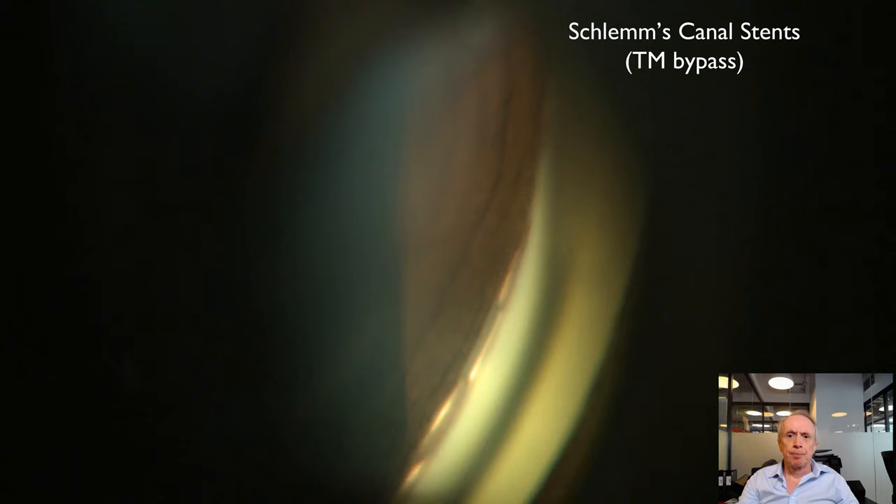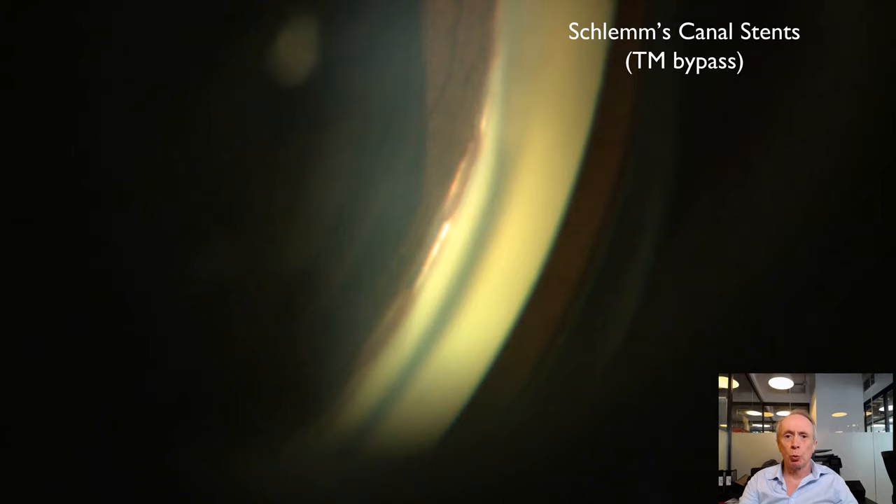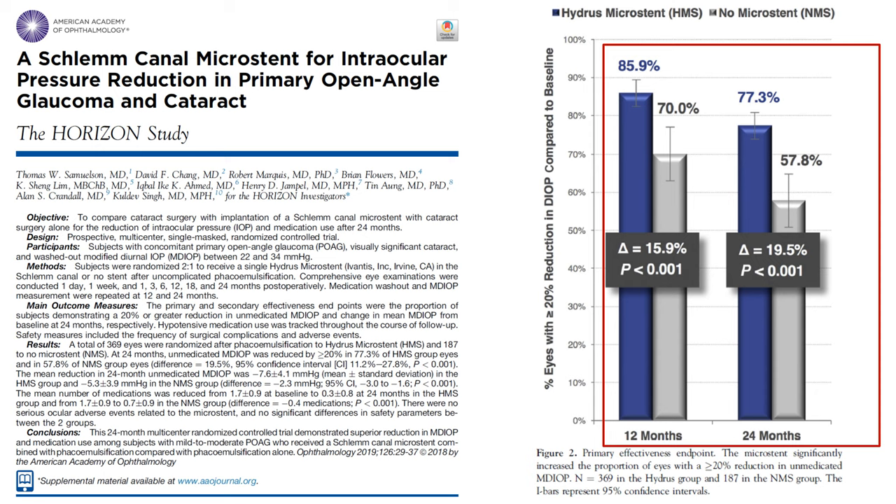This is the Hydrus, a three clock hour Schlemm's canal stent. I highlight the Hydrus simply as an example of the space. Why the Hydrus in particular? Because it seems to have slightly greater efficacy in randomized clinical trials. In the HORIZON study, a well-conducted randomized clinical trial of phaco-Hydrus versus phaco alone, at 12 months 86% of phaco-Hydrus patients got a 20% IOP drop compared with 70% of phaco alone. At two years, the Hydrus had leveraged the proportion of patients getting a 20% IOP drop from 58% to 77%.